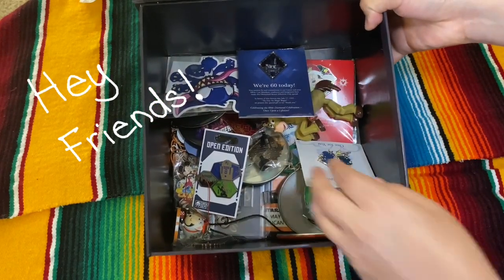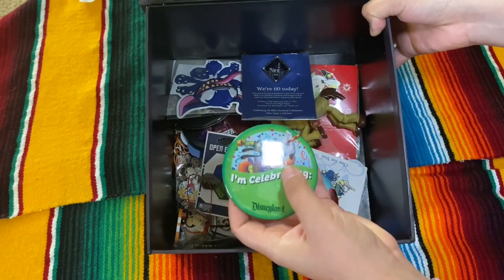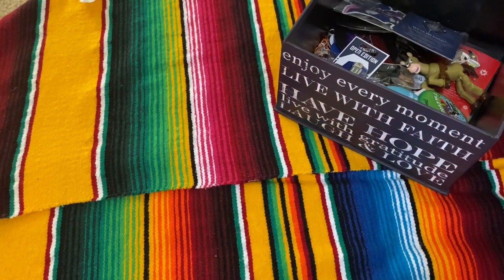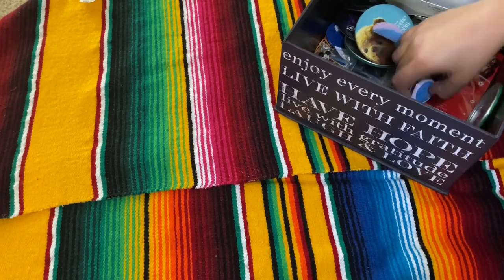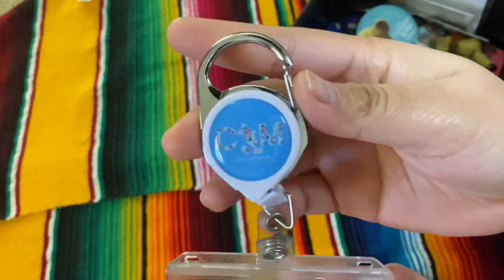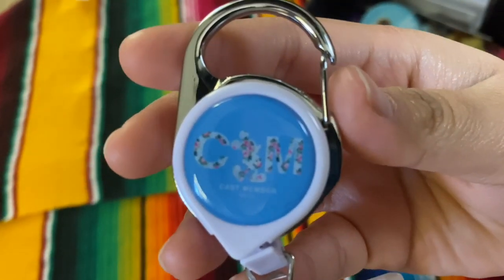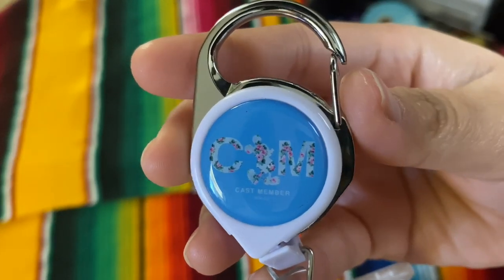Hi friends, so this is the box where I keep all my Disney trinkets that I got as a cast member while I worked there. First things first, I'm going to show you my ID holder. This is the latest one that I got before I quit — it just says cast member or CM with Mickey in the middle. It's very cute.